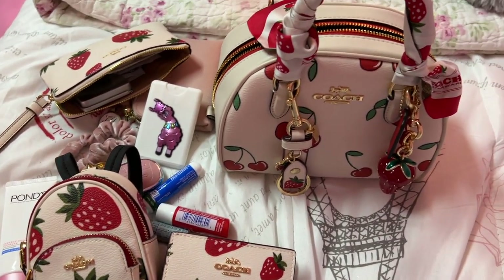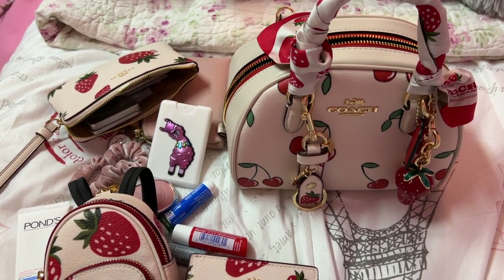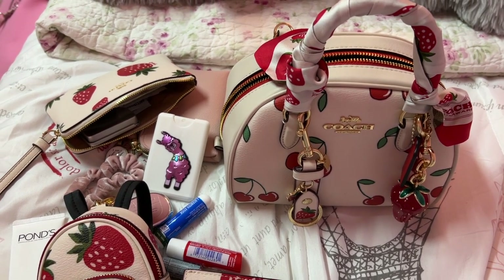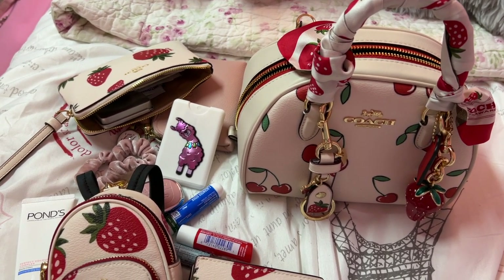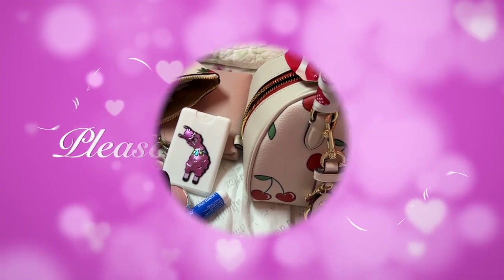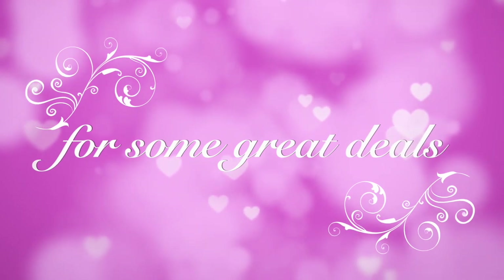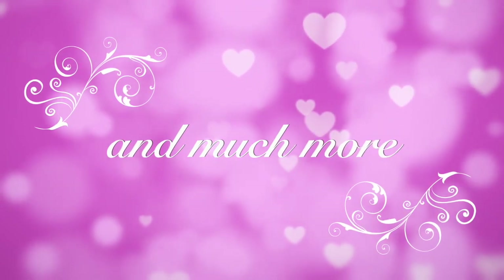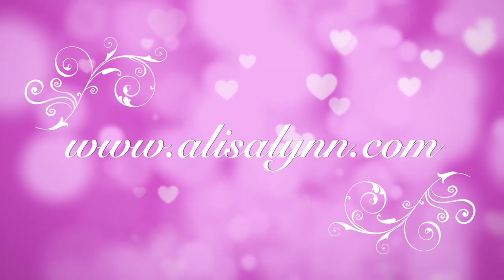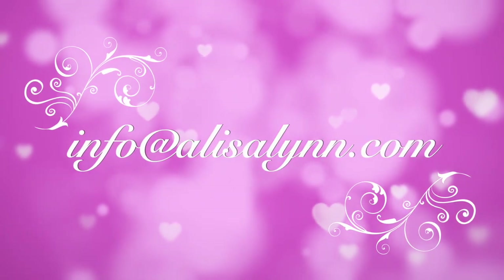I hope y'all enjoyed this video! Thank you all so, so much — y'all have no idea how much I want to thank each and every individual one of you in person for how much I appreciate all the support on my channel and all your sweet comments. I hope to see y'all in my next video. Hugs to every one of you — bye!